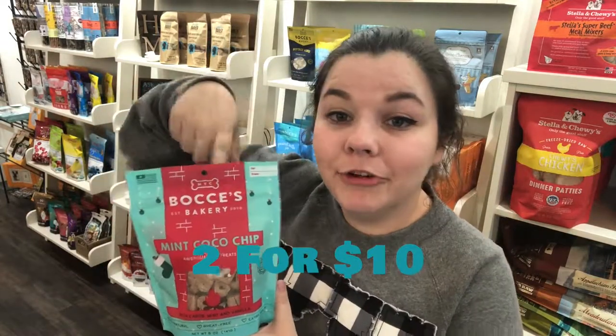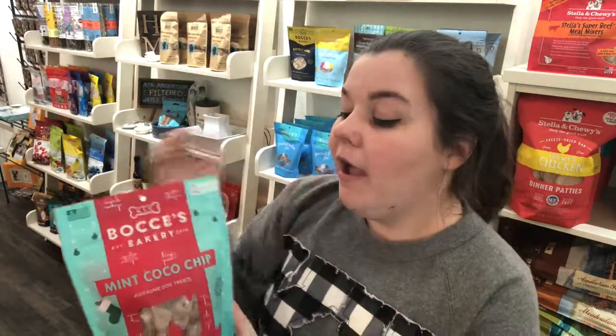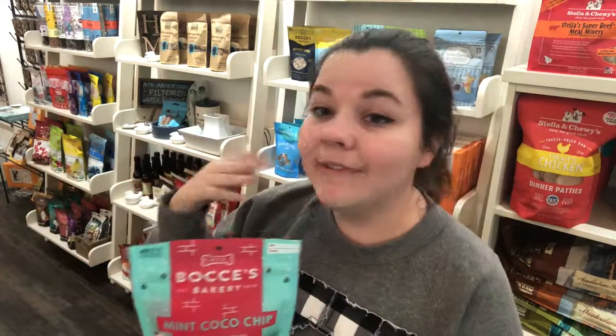Our deal of the day for these bags of treats is: you can buy two of them for ten dollars. Just to give you an idea of how much you'd be saving — these treats regularly run for seven dollars each, so if you bought two regularly they would be fourteen dollars. You'll be saving four dollars. Again, this deal is only for today, December 3rd. I hope you come out, treat your dogs, and shop this great deal — two bags for ten dollars.